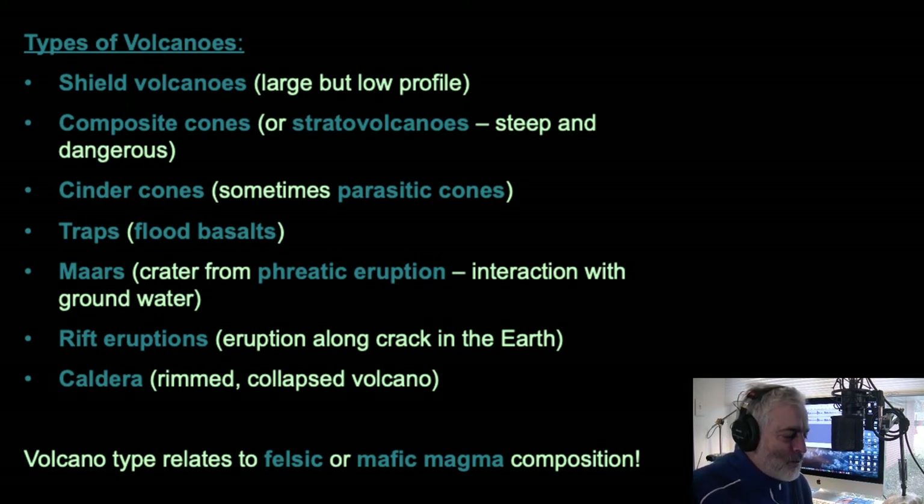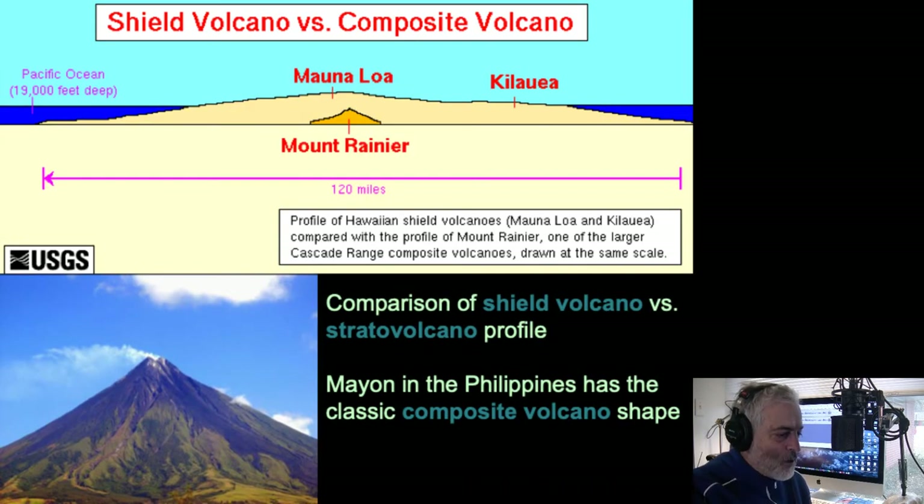If we try to relate volcanoes to the types of magma, they're associated with either felsic or mafic. We'll include intermediate with felsic here. Mafic composition ones tend to flow; felsic and intermediate ones tend to erupt violently. If we look at a cross-section comparing a shield volcano to a stratocone, here you can see Mauna Loa — the main active volcano on the Big Island of Hawaii at 13,900-some feet high — massive but spreading way across.